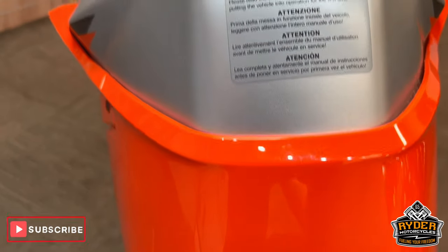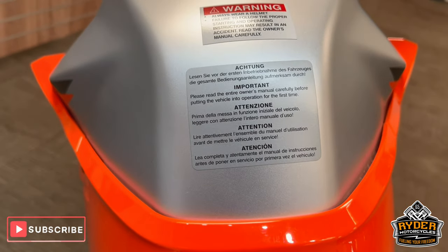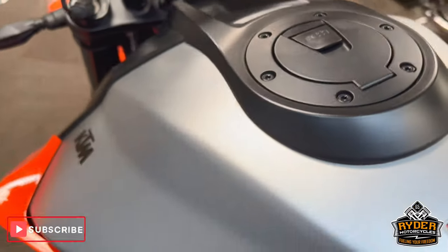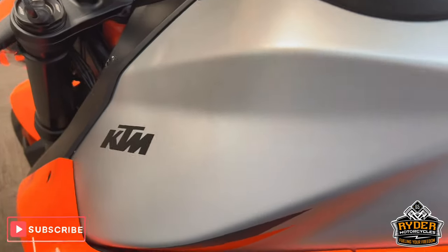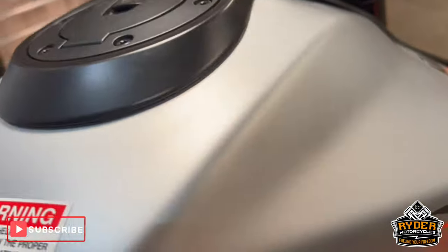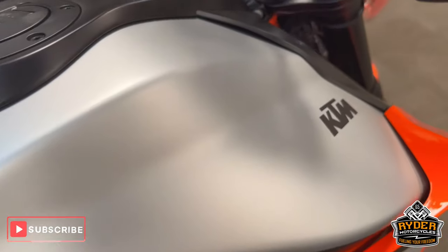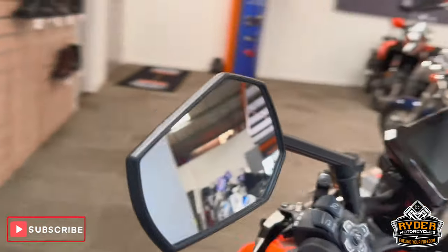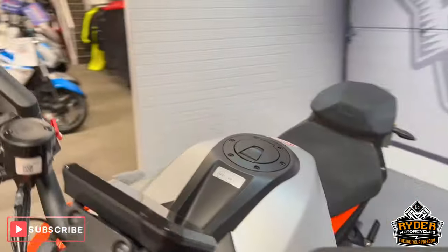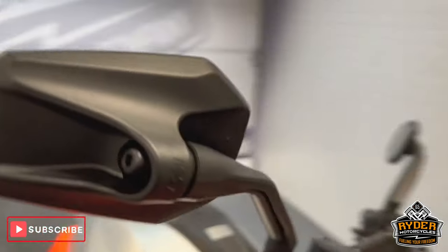Coming up the tank — it still has all the original factory stickers on there. The mirrors are good, even on the ends. There are no scrapes or anything like that.